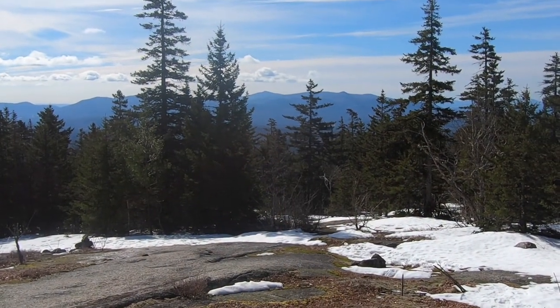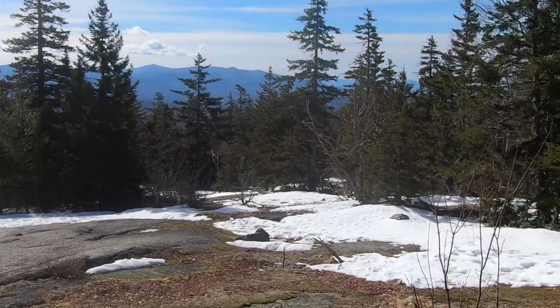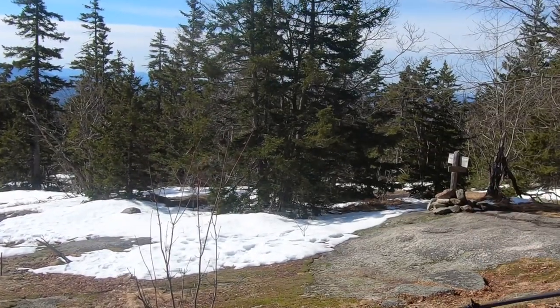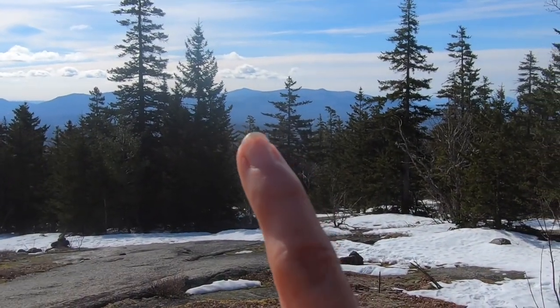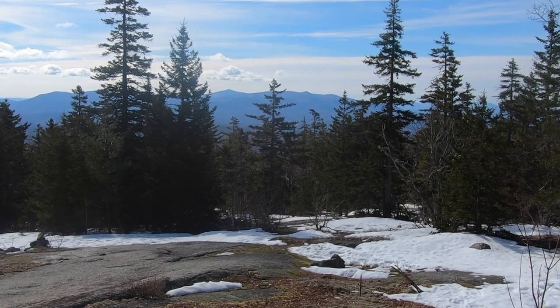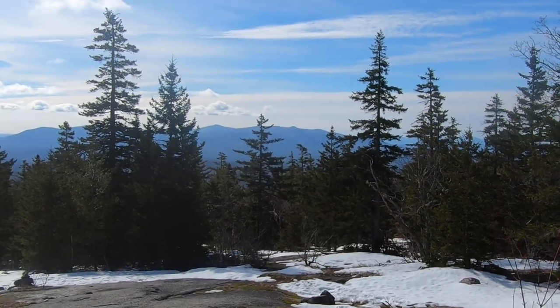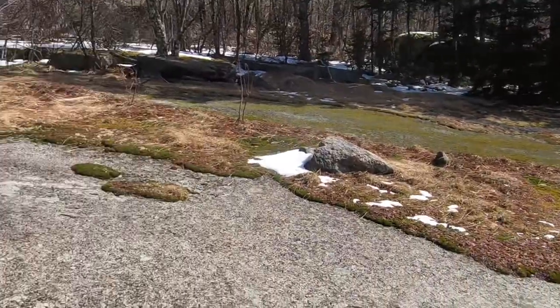We're about two miles in now, and this is the ledge lookout. When you're coming up Blueberry Ledge or Blueberry Ledge Cutoff, they both come together in junction right there. Looking at the Ossipees — so Mount Shaw and Mount Robertson far away — those mountains are over there. As you can see, not much in the way of snow.